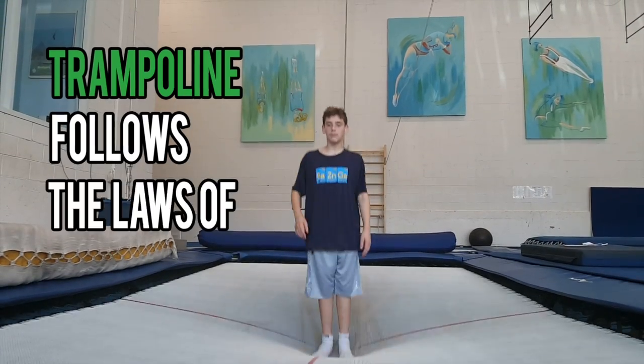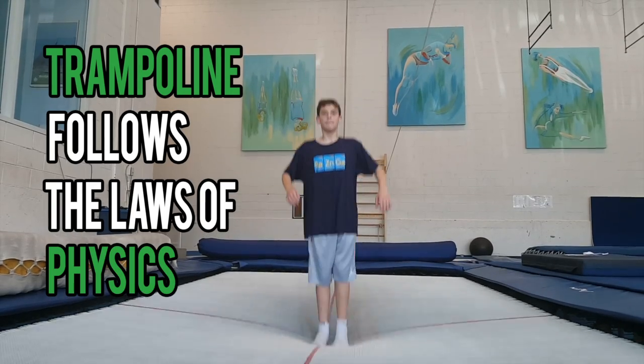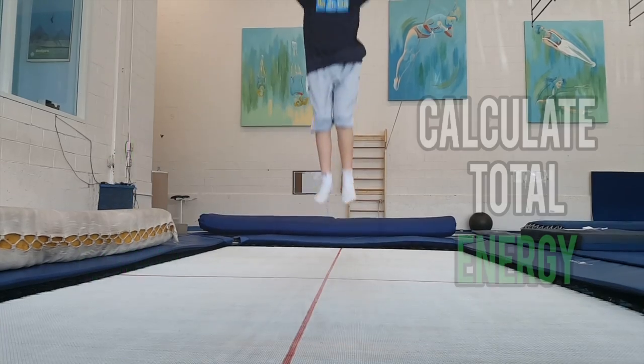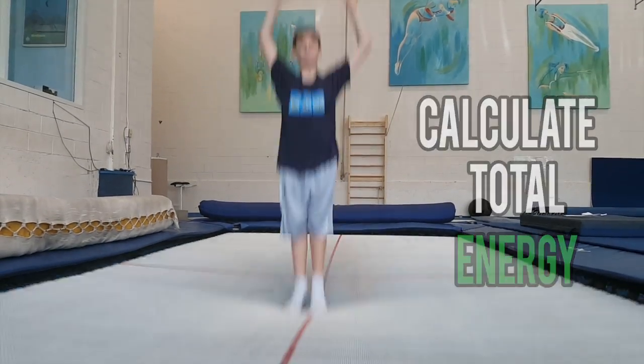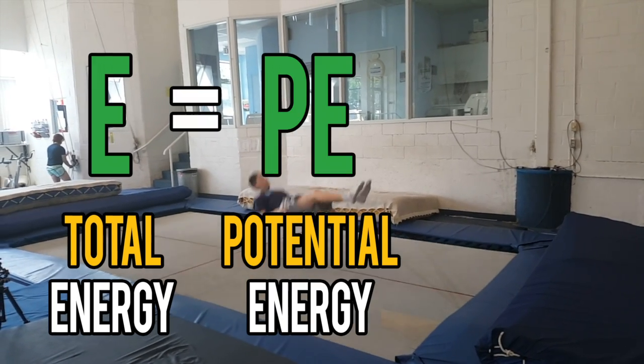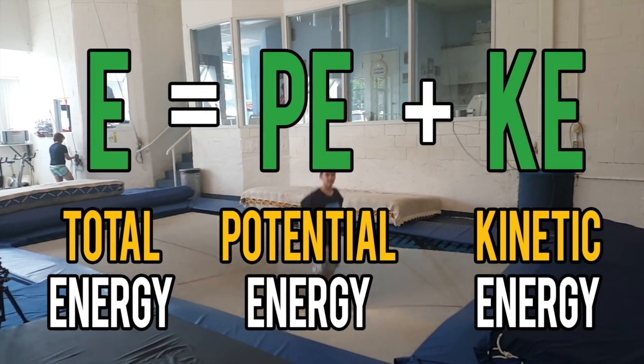Now let's jump right into the Science Behind the Trampoline. The trampoline follows the laws of physics. When I jump up and down, I can calculate my total energy. Total energy equals potential energy plus kinetic energy.